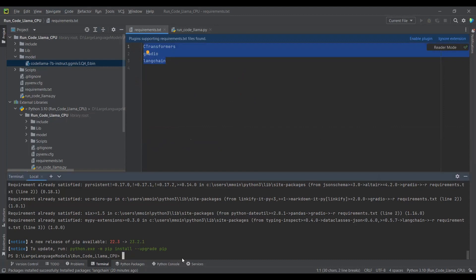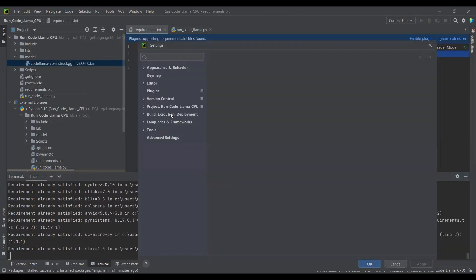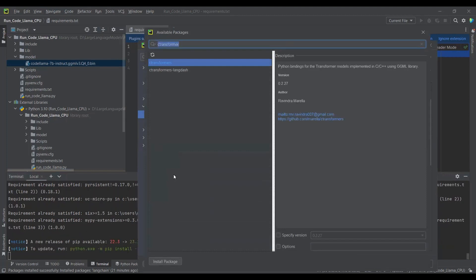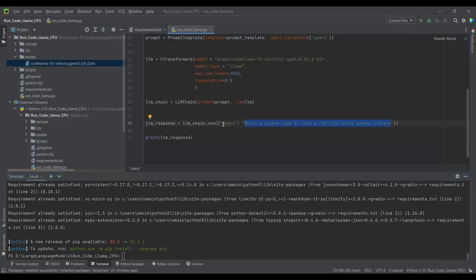There are three libraries required for this project. You can install these libraries by writing 'pip install -r requirements.txt' in the terminal. This will install all the required libraries listed in the requirements.txt file. Another approach is to go to Settings, select the Python interpreter, and install each library one by one — C-Transformers, LangChain, and Gradio — by clicking 'Install package.'